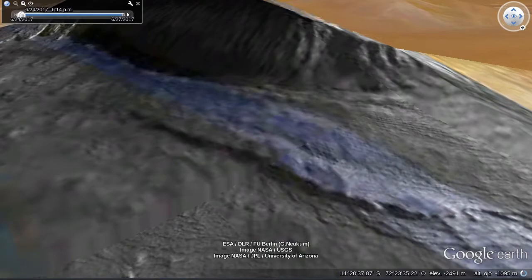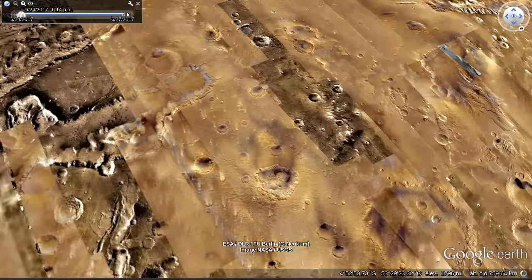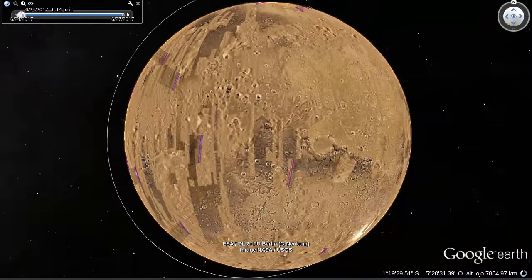Well, that's about all the time we have for this tour — went by fast, didn't it? The good news is that you don't need me anymore. There's plenty of Mars to explore on your own, so have fun. Take your own tour right here on Google Earth. I'm Ira Flato. See you on Science Friday.